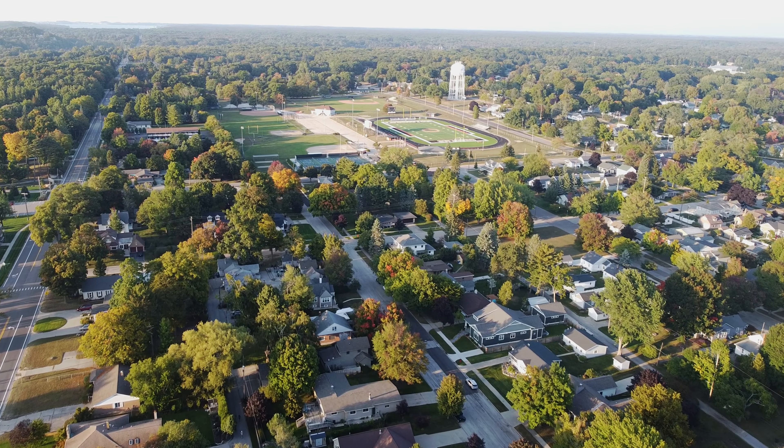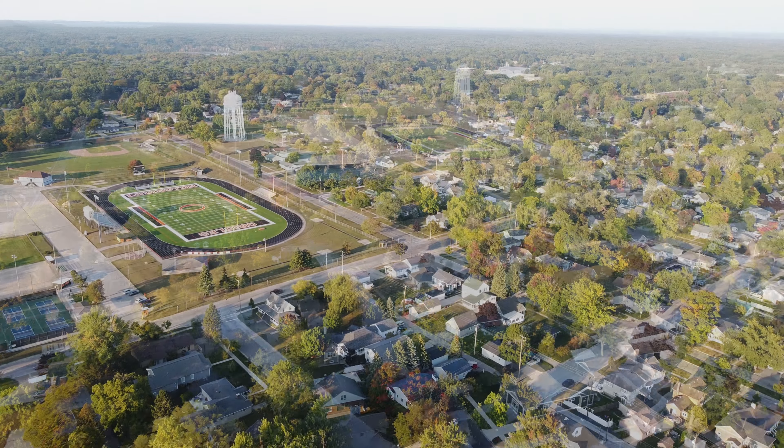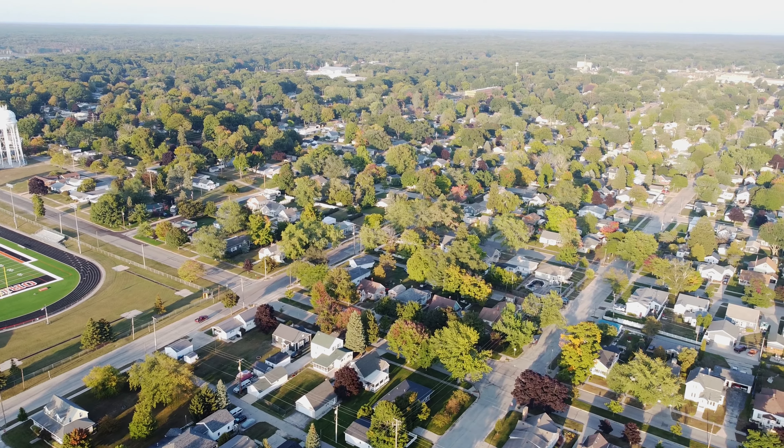Here we go, let's check out a little sports facility we've got going on over here. We've got some tennis courts and a track set up and a football field. This is where our local high school football team destroys their opponents on Friday evenings all season.